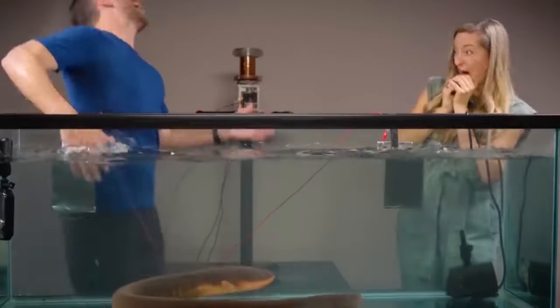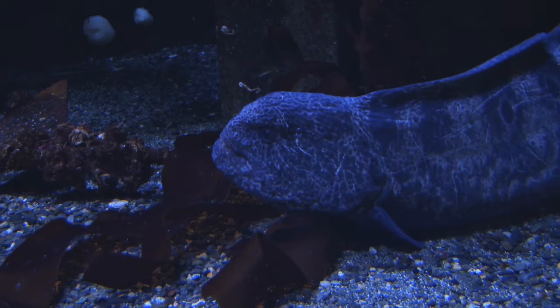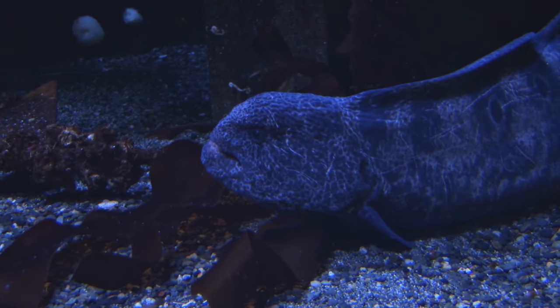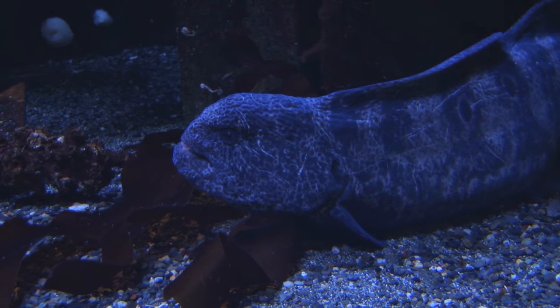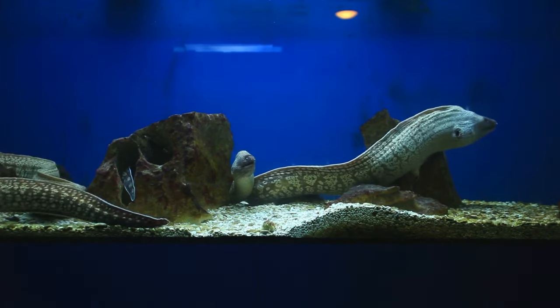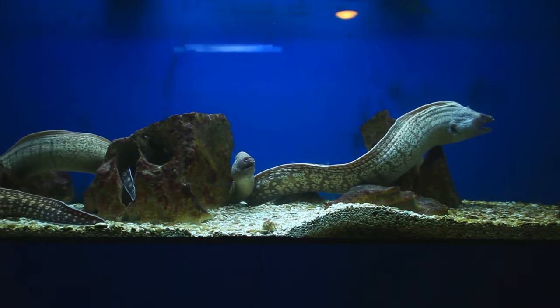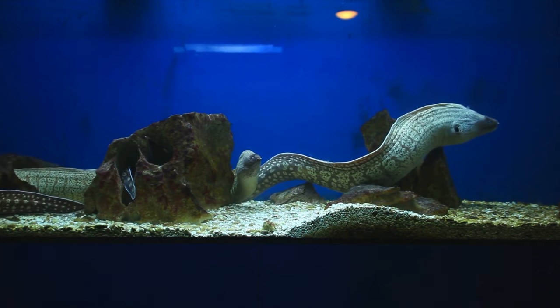Even while electric eels can have bodies up to 2.4 meters long, just 20% of that length is comprised of their critical organs. The electric organs make up 80% of the eel's body, including its entire rear section. Even their skin is composed of electroreceptor cells that are tuberous and ampullary. All of their internal organs are crammed into the relatively limited space located close to their heads.